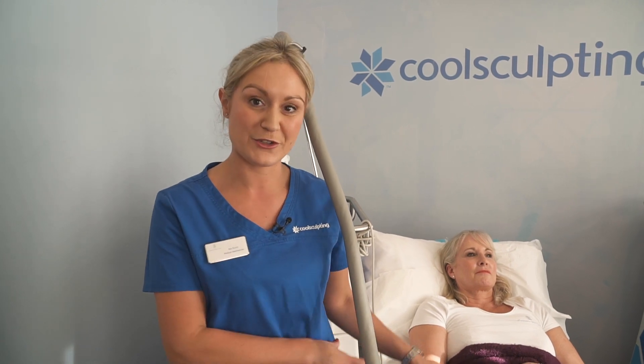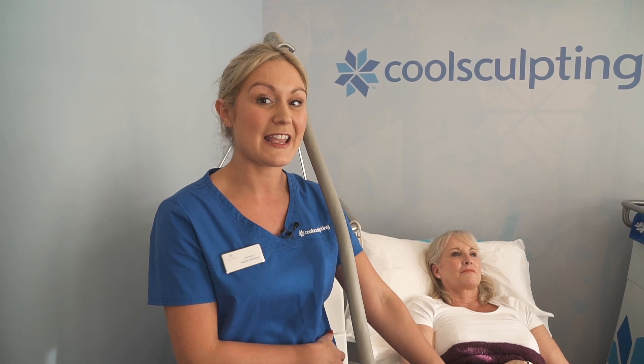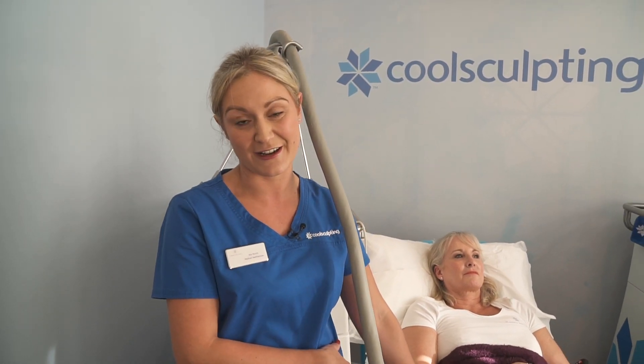We are nearly at the end of our cycle time, at which point we will perform the two-minute massage and then reapply for the next applications. At the end of today's treatment, Sue will book a review with us for 60 weeks' time to see how things are going so far.